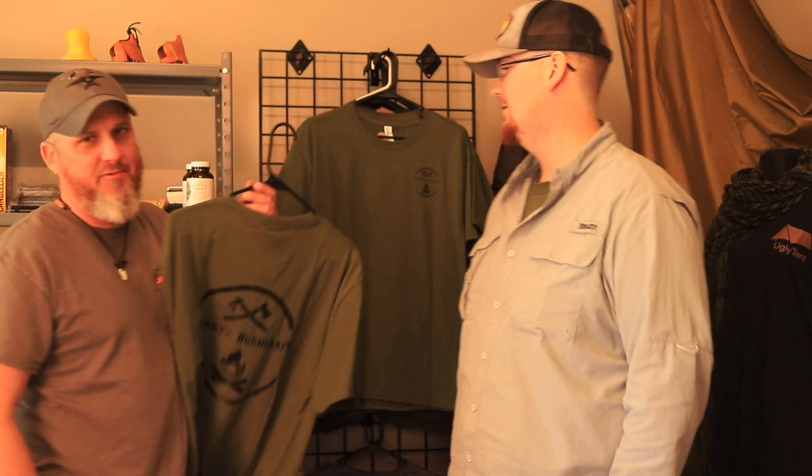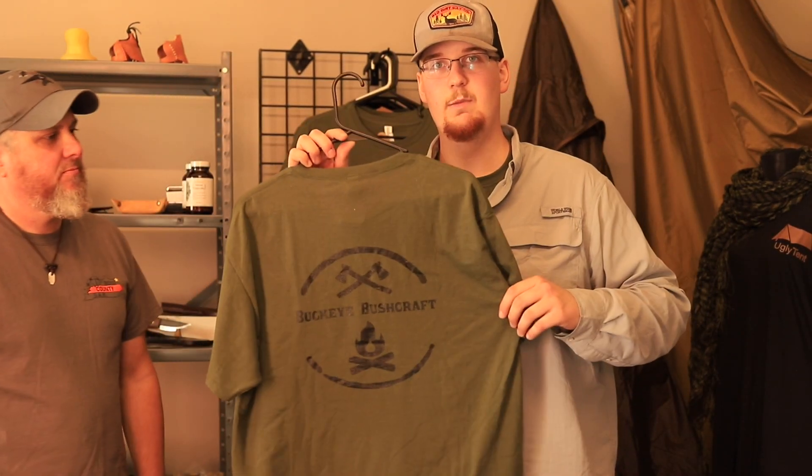They're really nice shirts — 50% polyester, 50% cotton. Got a big logo on the back and a big logo on the front. Our favorite color: OD green. We like the colors. We also have patches and stickers with the Buckeye Bushcraft logo. The t-shirt has a big logo on the back and a small logo on the front left side of your shirt.